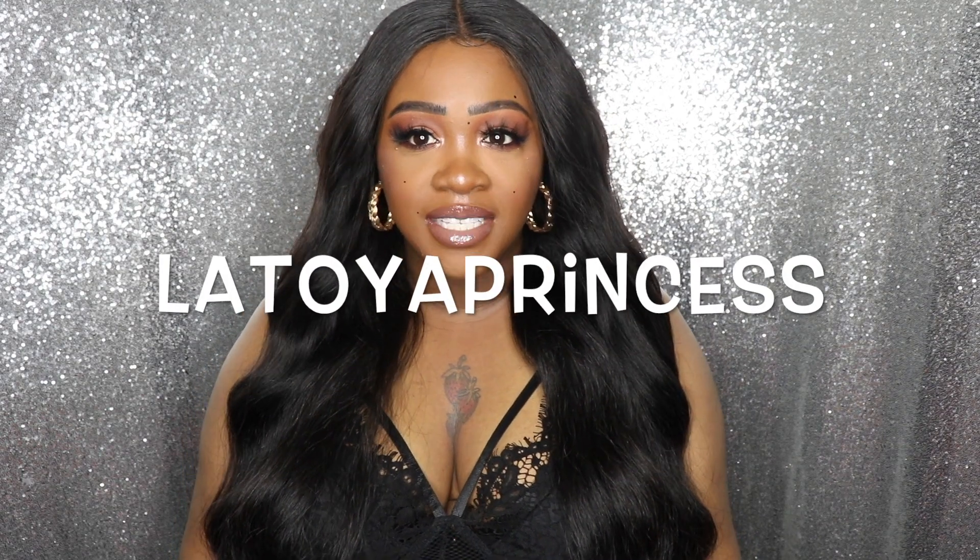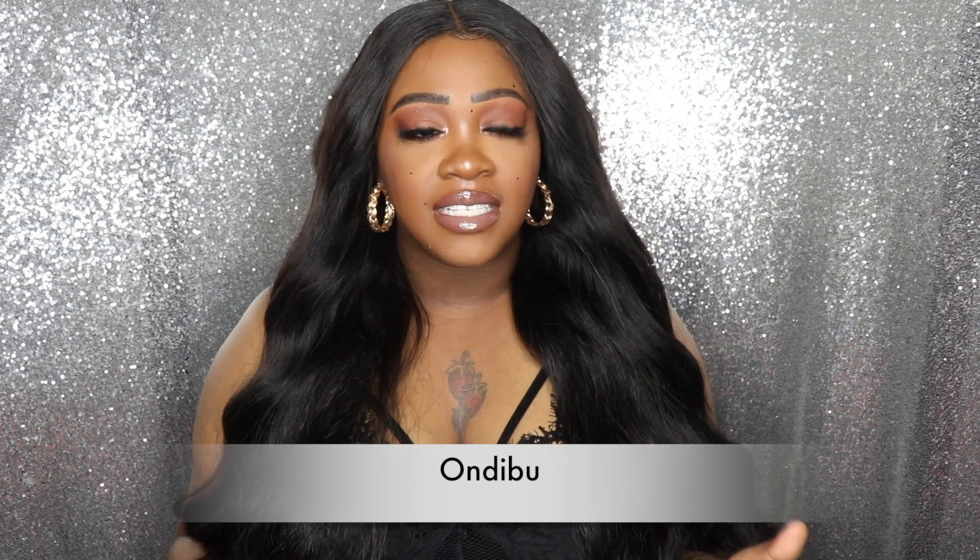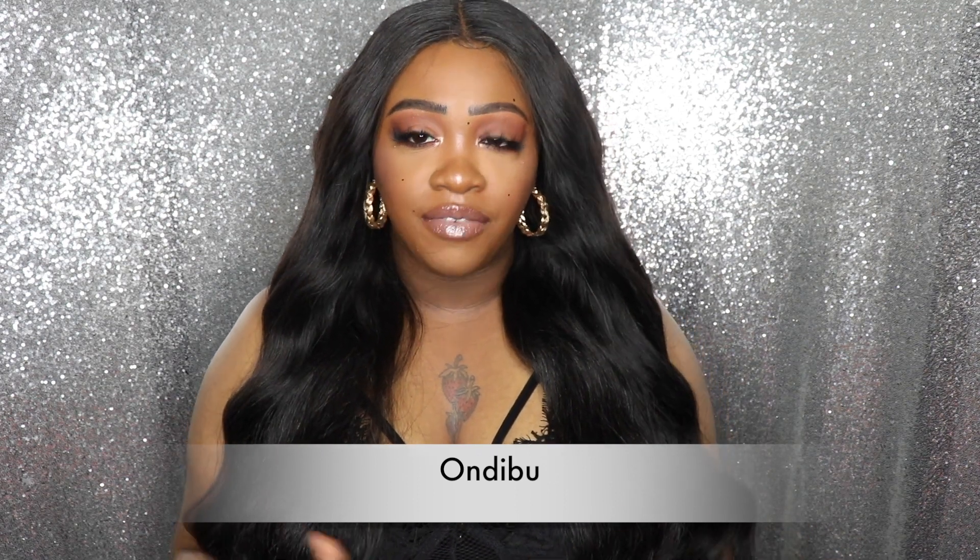Hey gang, welcome back to my channel! If you're new here, my name is Latoya Princess, and today I'm coming to you with a hair review on this hair I have been rocking for over a month. This hair is the Cambodian coarse wavy and I got it from Andi Bu Hair. This is not my first time reviewing for this company, and if you haven't seen any of my other reviews, I will have them linked down in the bottom bar.